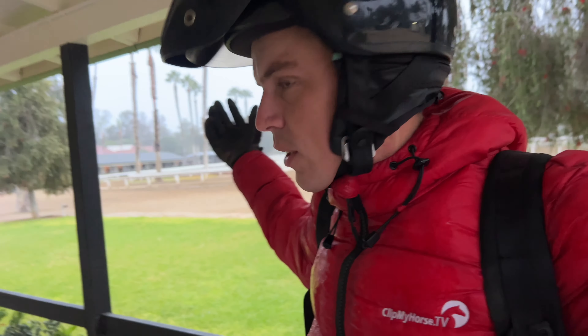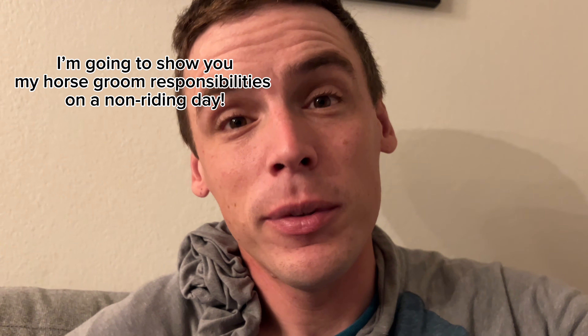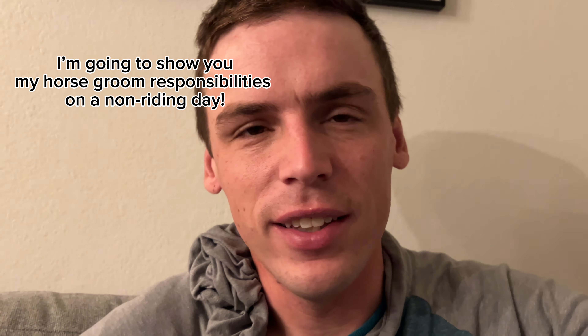All right everyone, we just got to the barn before the sun even wakes up. How did we get here? Let's go back to the beginning of the day. It's early morning. I'm going to show you some of my responsibilities as a horse groom on a day off from riding. It's definitely a bit of a foggy ride — my jacket is drenched. Let's keep going.